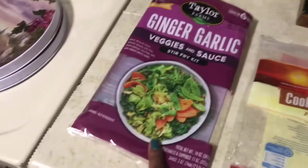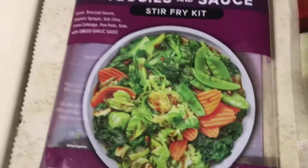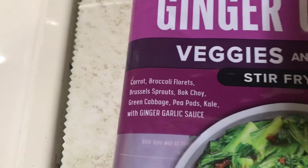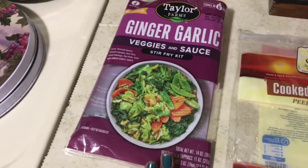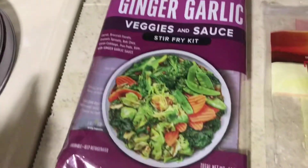This I can only find at Walmart, but I'm sure if you check it out — sorry about the sound, I'm watching a YouTube video. Here are some of the ingredients in it: carrots, broccoli florets, Brussels sprouts, bok choy, green cabbage, pea pods, kale with ginger garlic sauce. So you don't have to get this exact same thing if you're thinking of replicating this recipe, but if you find something with all those same ingredients or make it yourself, there you go.